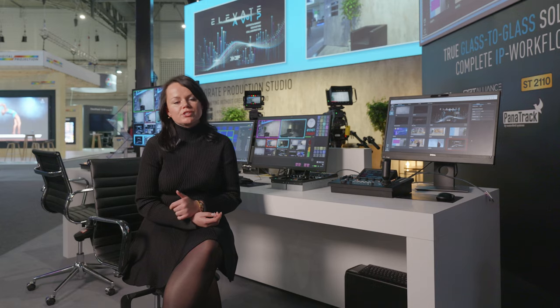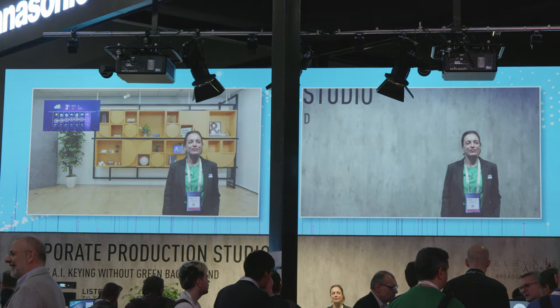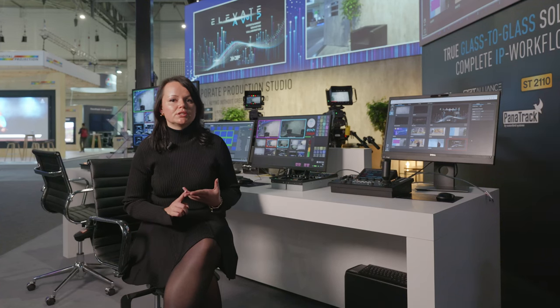Let me focus on the AI keying function, which is done thanks to the optional video mixer plug-in. Chroma keying can now be used by anyone, anywhere, eliminating the need for a green backdrop. It's easy to operate for everyone and can be used outdoors.